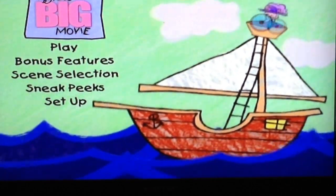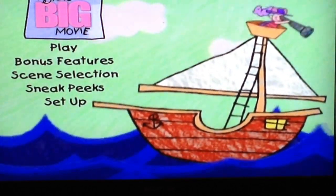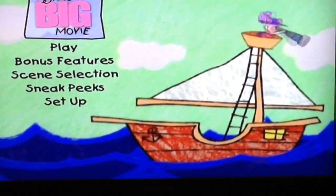Hi Kanga! Remember me? Say hi. Did you say hi? There's Piglet on the top there.